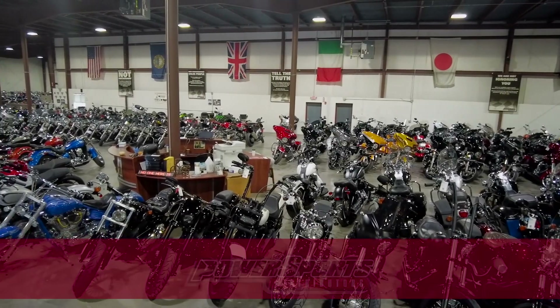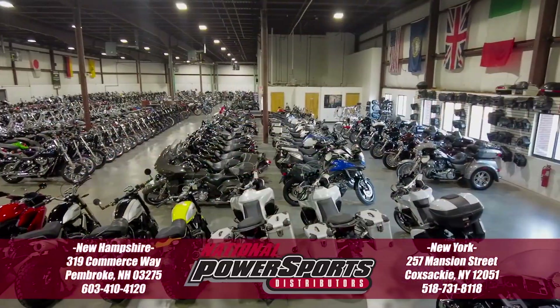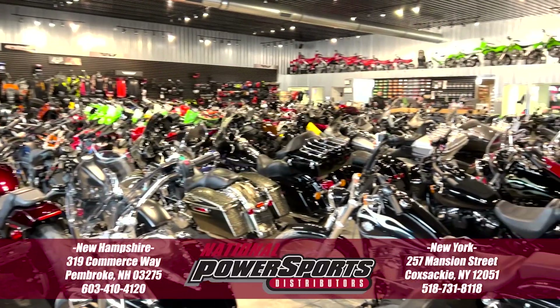For more of what we know about this vehicle, including full mechanical and cosmetic condition reports, the service repair order, high-resolution photos, and more, please visit the listing on our website.